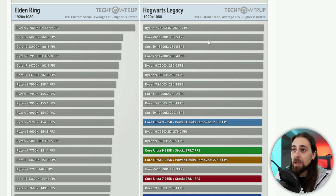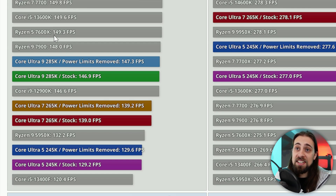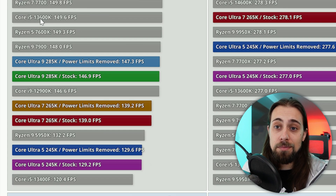In Hogwarts Legacy — a less CPU-driven game — the Core Ultra performs on par with the 7950X 3D and 7950X. But in Elden Ring, it performs worse than the 7600X and 13600K. Buying a new CPU that underperforms a chip from two generations ago is just not acceptable.